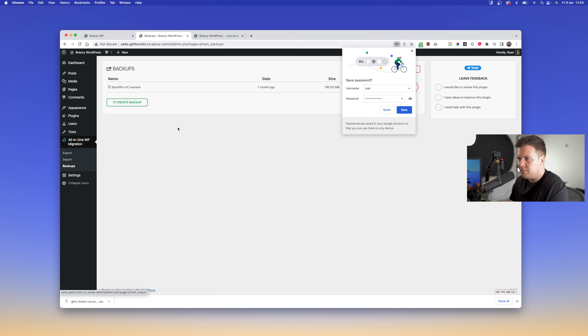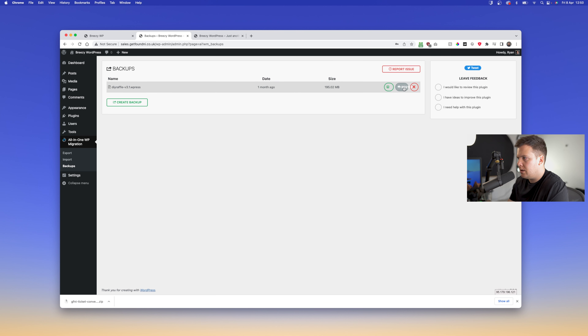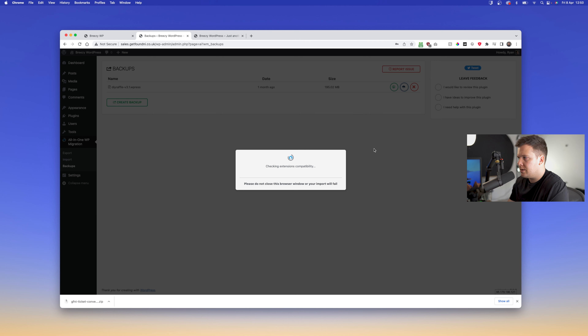We're going to download the competition sales optimization plugin, which is a very catchy name.